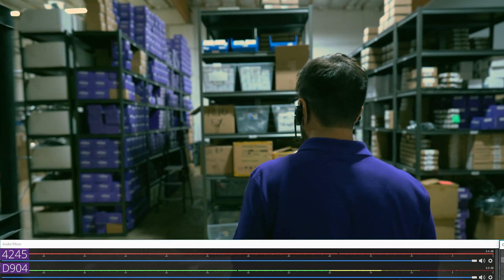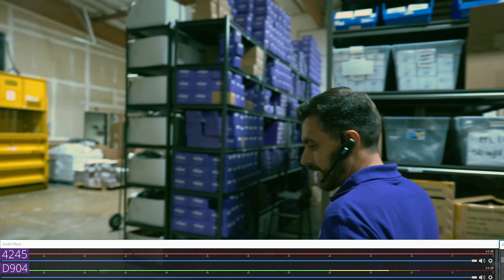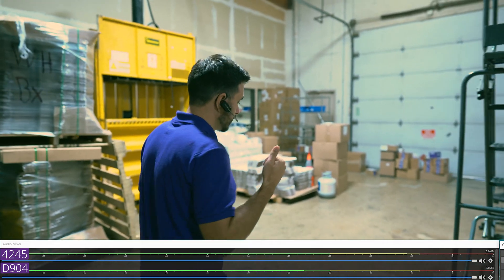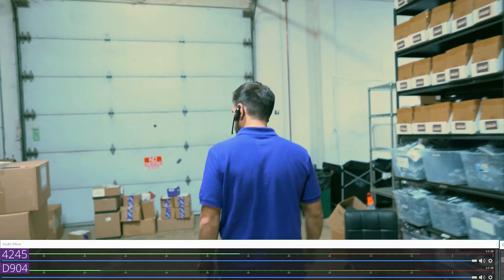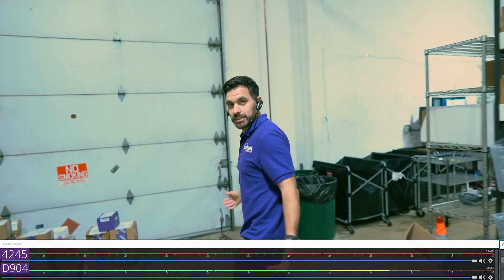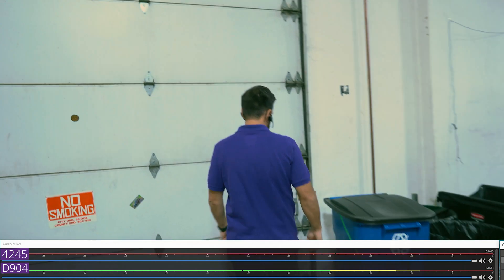Follow me through the warehouse. We're at about the 100-foot mark and I'm hearing audio quality, which means we're definitely still getting audio — which is a good thing. And then we'll head here to the door. This is a little sneak peek of what goes on inside our operations.